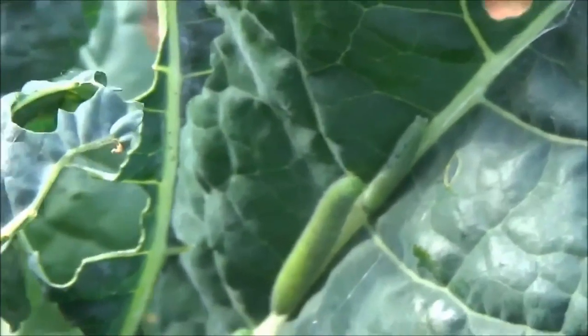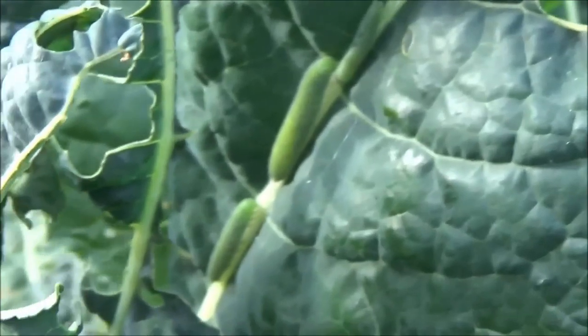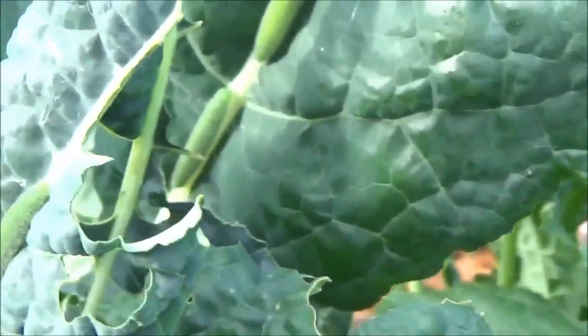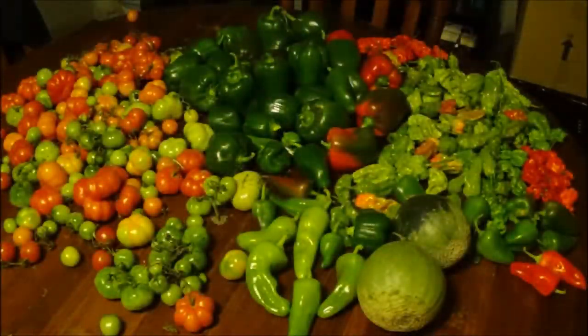I've actually realized my wife and I don't really care for the kale too much, so this isn't actually an issue for us. What I'm doing is just letting these caterpillars have the kale. And as long as they leave my lettuce and the stuff I actually like alone, it's all good.